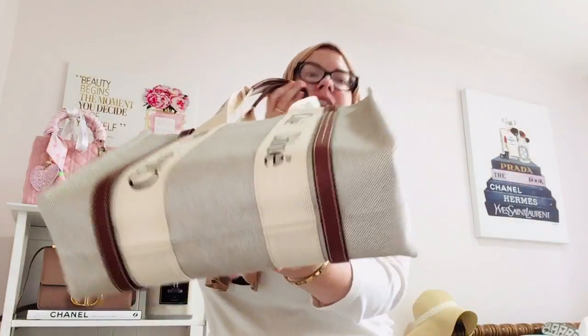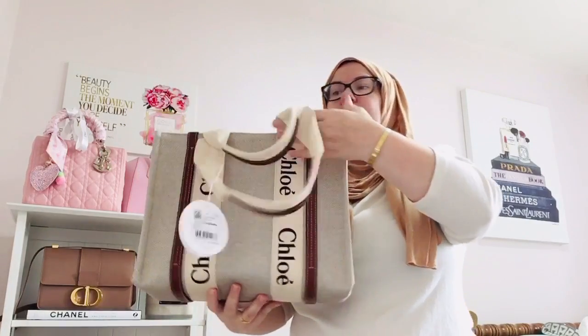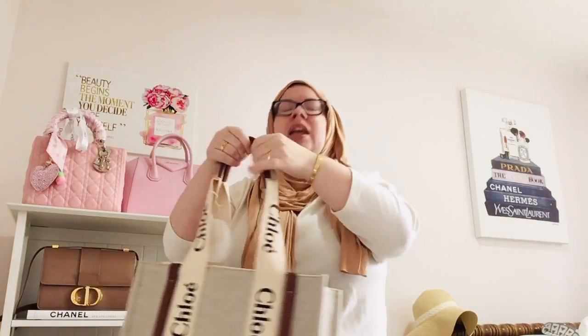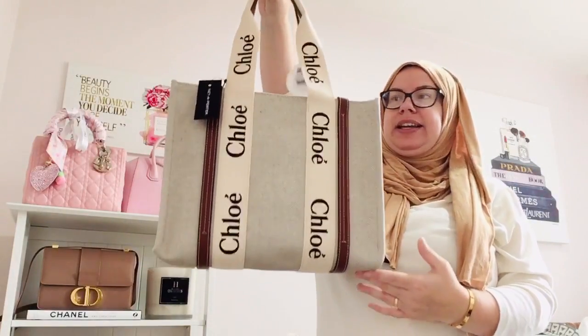And this is the bag. There are no feet here at the bottom. I've always loved Chloe. I've owned the Chloe Tess bag, which I did recently sell because I was starting to see some color transfer — it was a very soft peachy pink. So I did sell that off to Fashionphile, and I thought let me just get this Chloe too, so I have a Chloe bag in my collection.